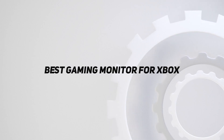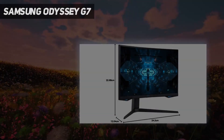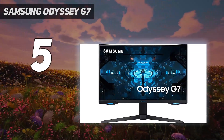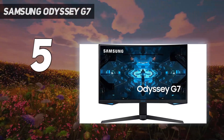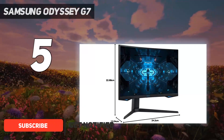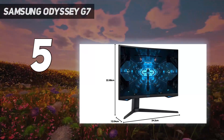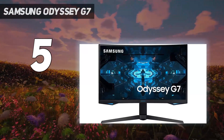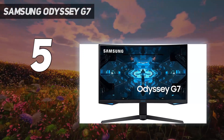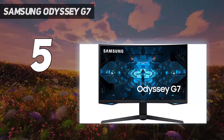Starting at number five: the Samsung Odyssey G7. The best gaming monitors typically fall into two camps — fast refresh rate or high resolution — but they almost never do both. With the Samsung Odyssey G7, that's not the case. It manages to pack 1440p resolution alongside a 240Hz refresh rate as well as excellent HDR, making this an ideal choice for any gamer that likes to play esports one day and jump into an immersive open world game the next.